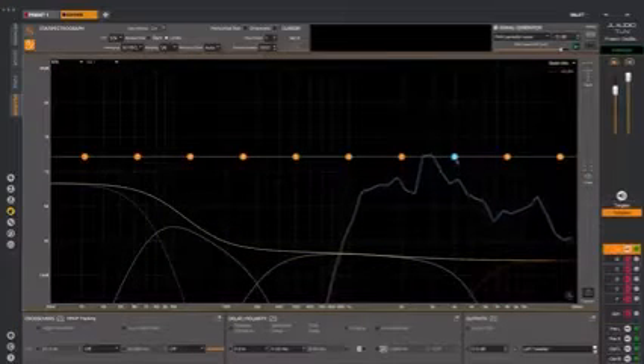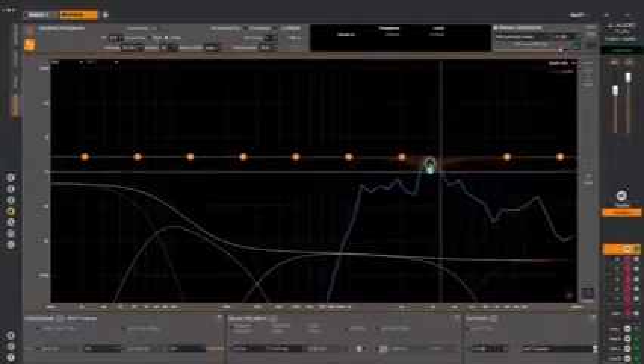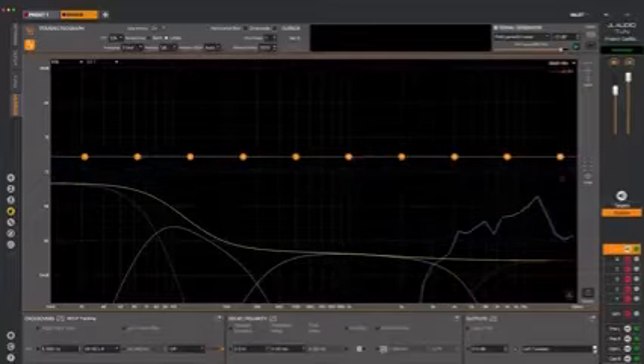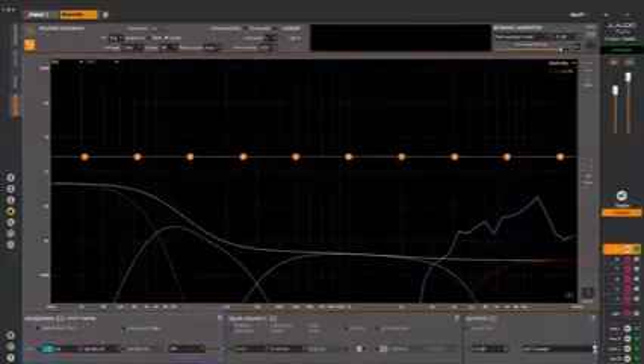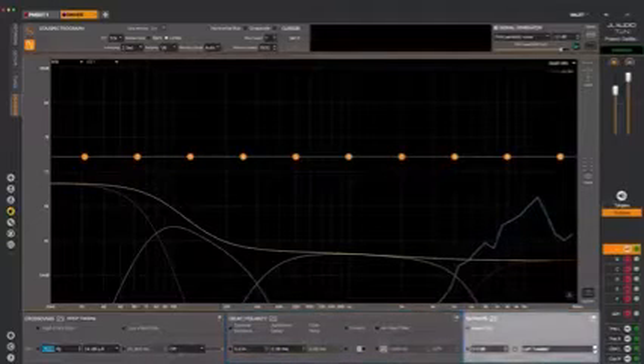When tuning with a JL Audio MVI or VXI system, you can see your EQ controls overlaid over the frequency response measurement for easy adjustment and immediate visual feedback. In addition to EQ controls, you also have access to other DSP controls including crossovers, delay, polarity, and all-pass filters, and levels — all from the same screen.